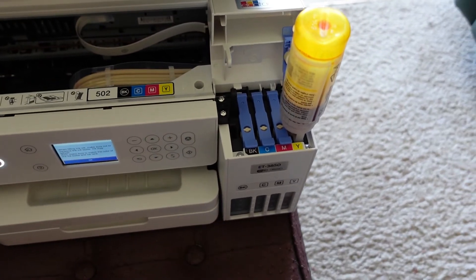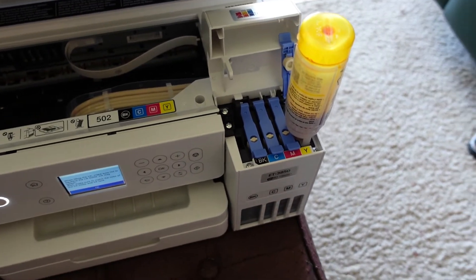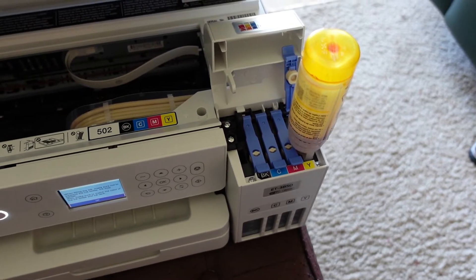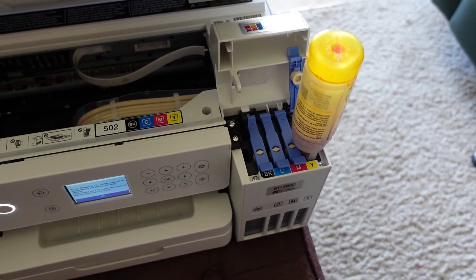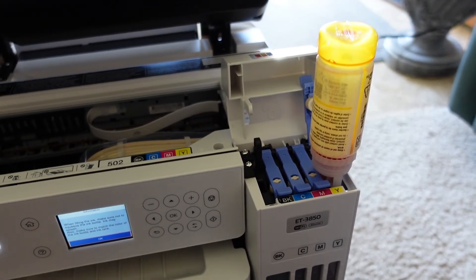With the Epson printer, if you register online and it comes with a one-year warranty, they'll give you a second year warranty as well. Since this is a Costco purchase, I think they automatically give you the second year. Any problems with it, just take it back to Costco.